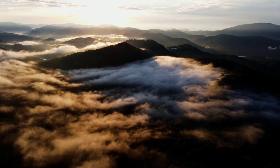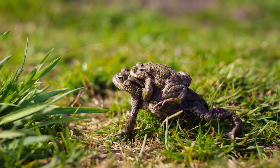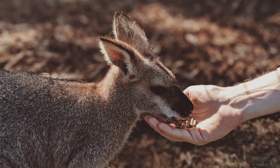The Rainforest is home to 65% of all of Australia's bat and butterfly species, 28% of frogs, 40% of birds, 34% of mammals, and 65% of ferns in Australia.